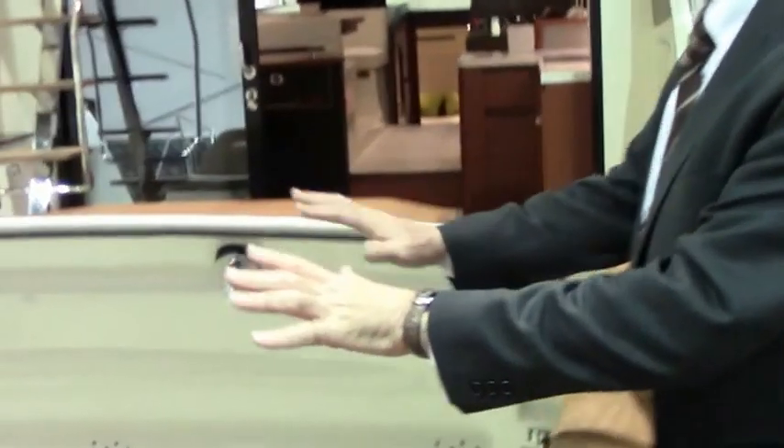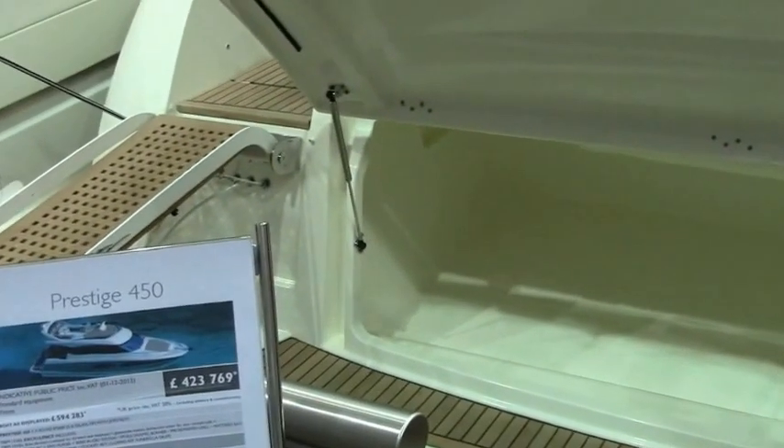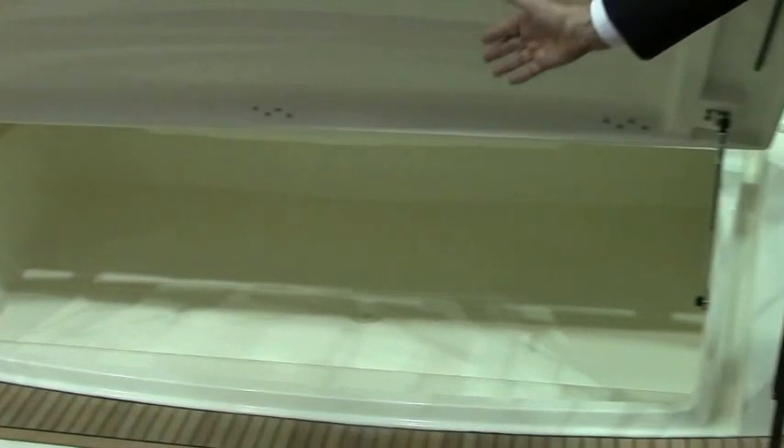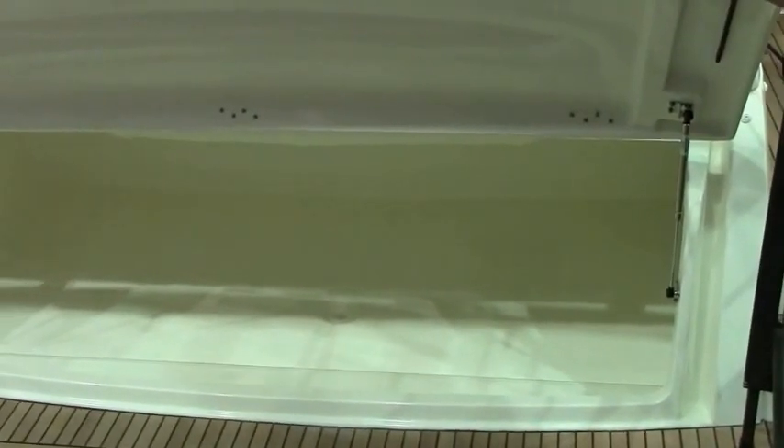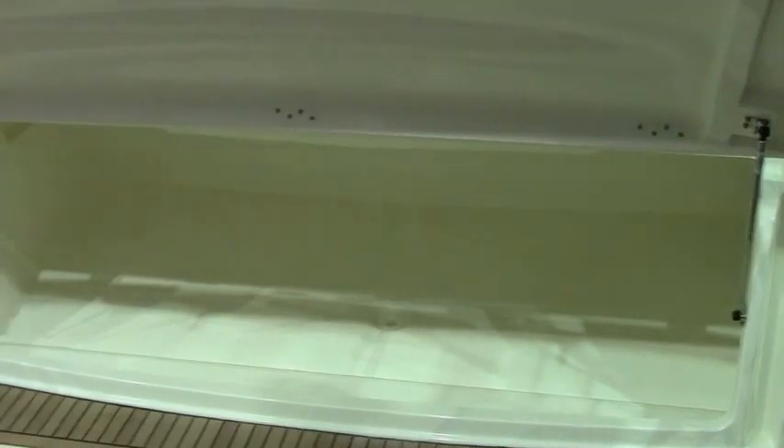Number one on this new 450, we have the new lowering platform here, hydraulically down, so it can go down into the water, put your dinghy on, bring it back up out of the water. As you can see, a cavernous bag locker here to stow all the dinghy gear, and you have a passerelle option.